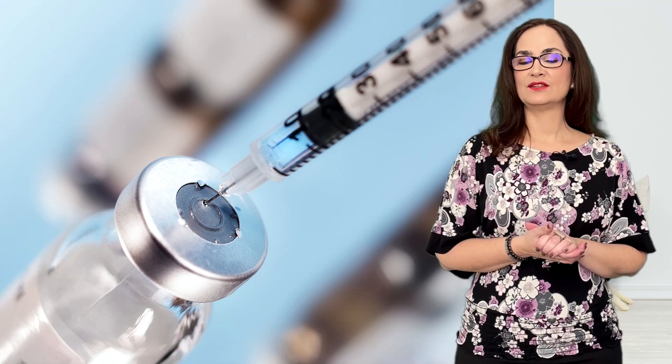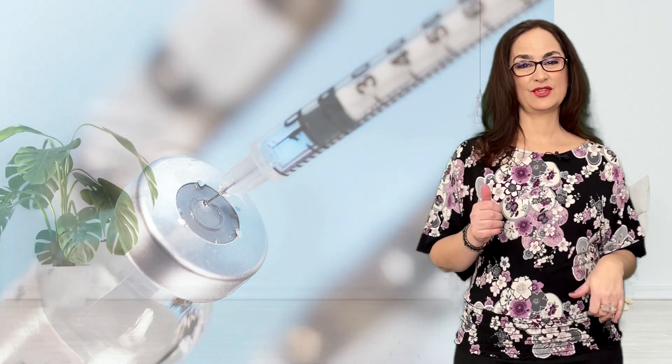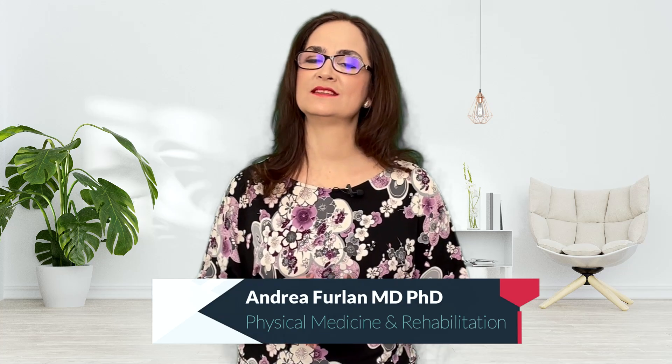So your doctor suggested doing a cortisone injection to treat your pain, and you are not sure what you should do. Today I will answer some of the most common questions that patients have about cortisone shots.